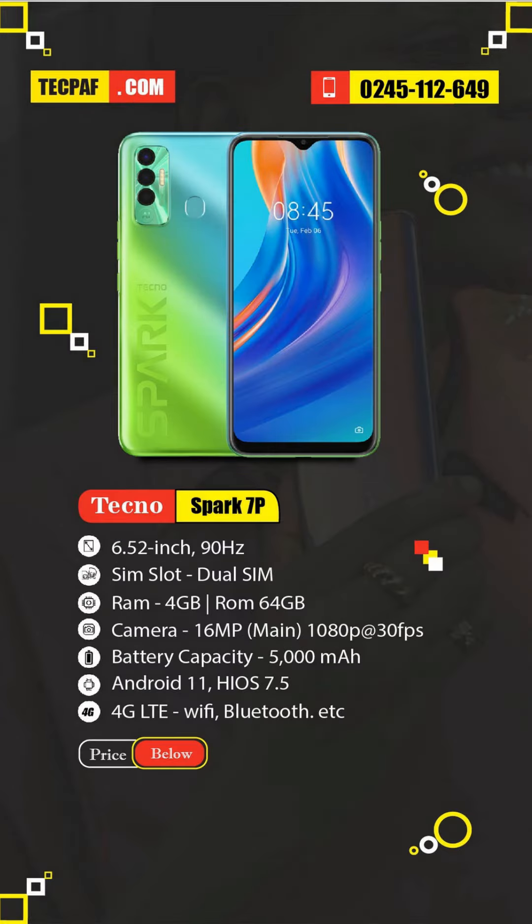The last on our list is the Tecno Spark 7P. It will cost you just 850 CDs to buy the Tecno Spark 7P, which is a device that comes with a 90Hz refresh rate. This is the list of the best Tecno phones so far in 2021.